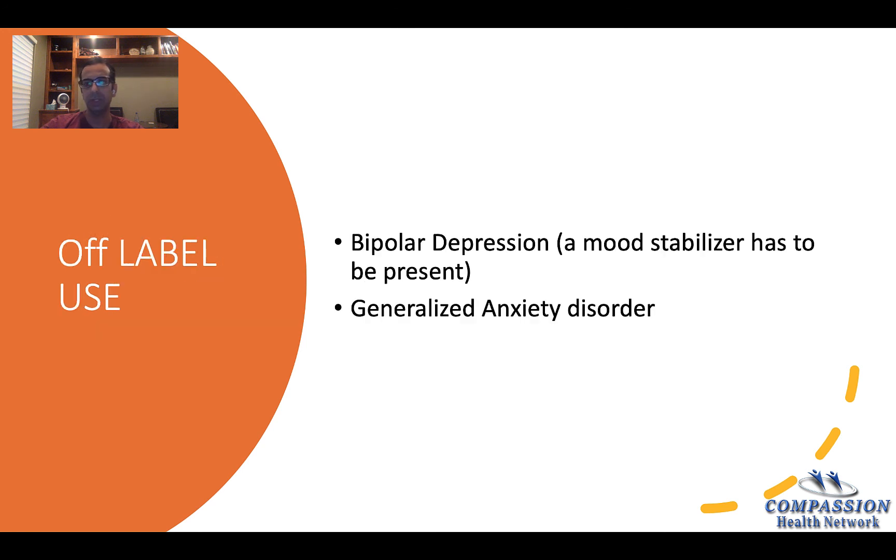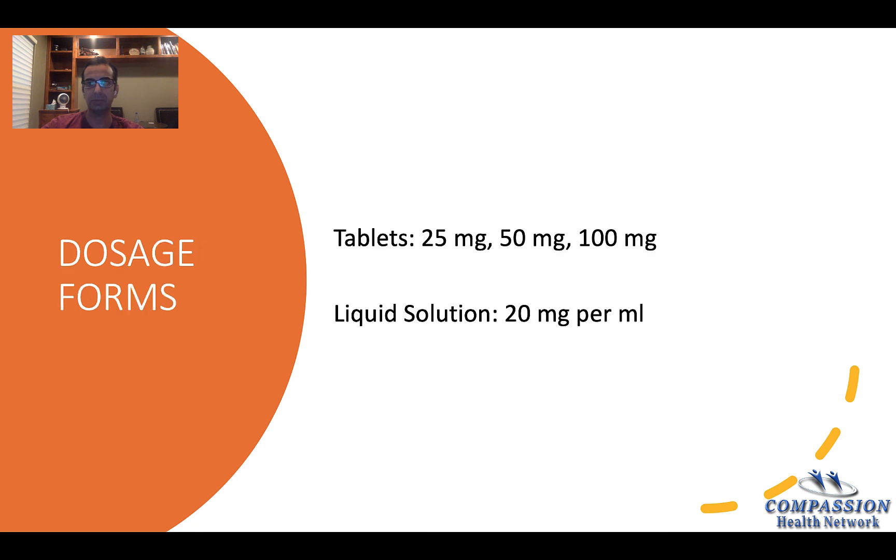Off-label use includes bipolar depression, but you have to make sure that a mood stabilizer is present with any antidepressant because the chances of switching to mania can be high if a person is only on one antidepressant. So a mood stabilizer has to be on board. Generalized anxiety disorder is also an off-label use, and it's a pretty good medication for anxiety disorder as well.